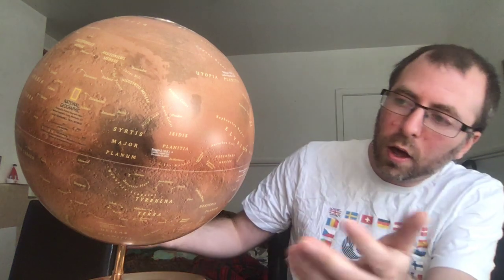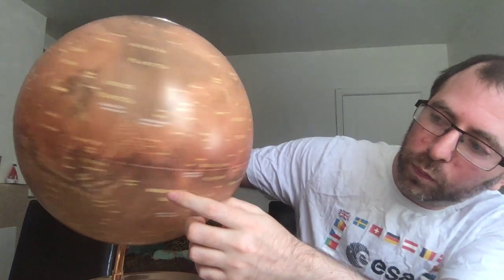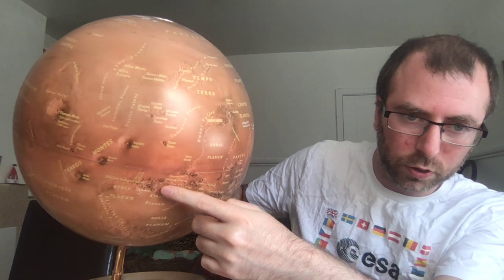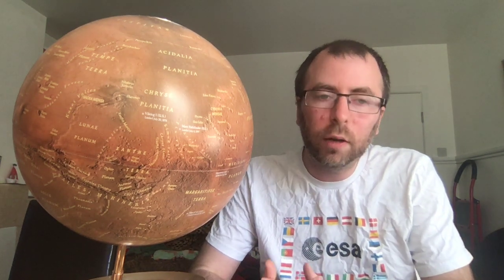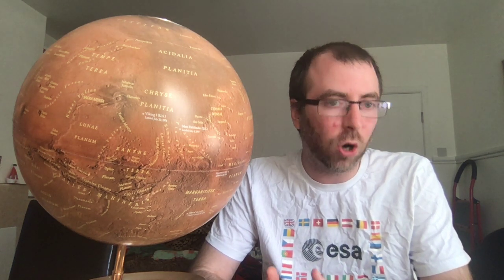Another really notable feature: if we trace our path back to the Tharsis Mons and continue east, we get to a feature known as Valles Marineris — a ginormous canyon. This canyon is basically as long as the entire continental United States. We believe that it was formed not by glaciers or rivers, but by tectonic activity.